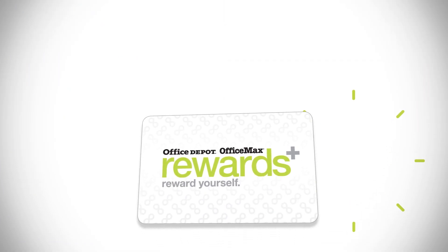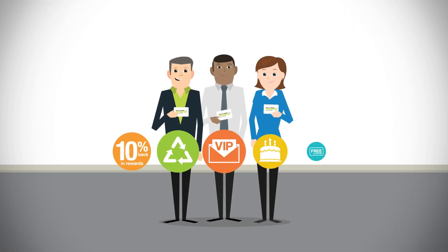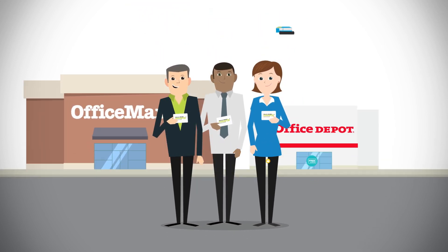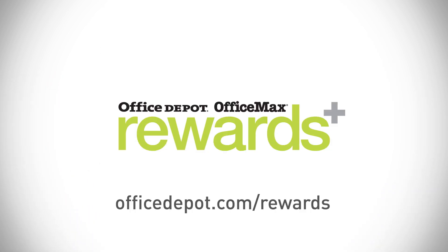Whichever method you choose, once you sign up, you're officially a member of Office Depot OfficeMax Rewards, and you can start earning amazing rewards for purchasing the items you use most. Visit us in store or online at officedepot.com/rewards to join and start earning rewards today.